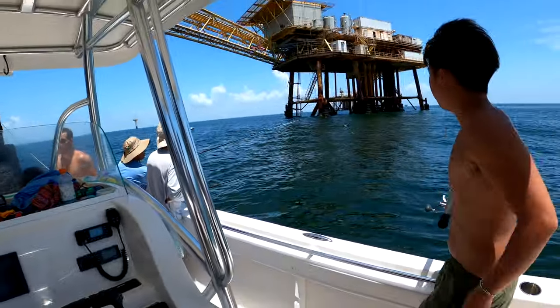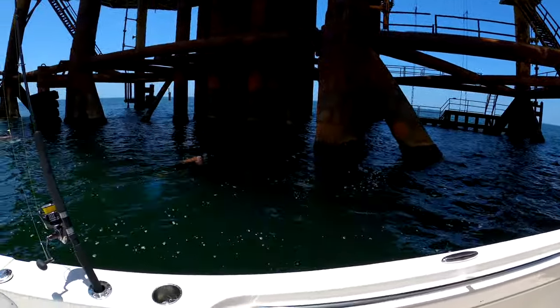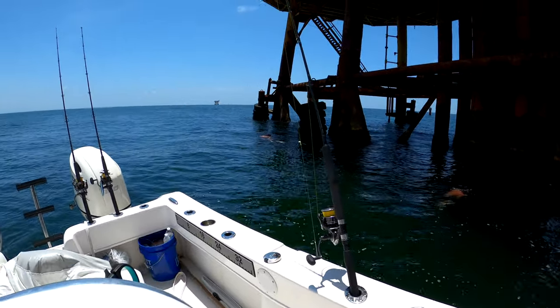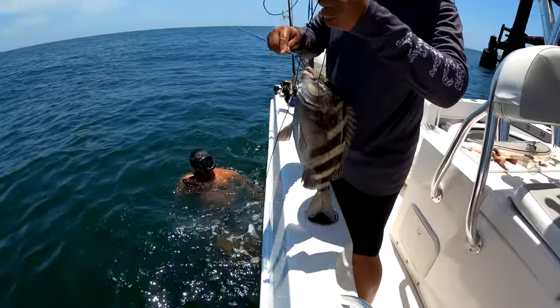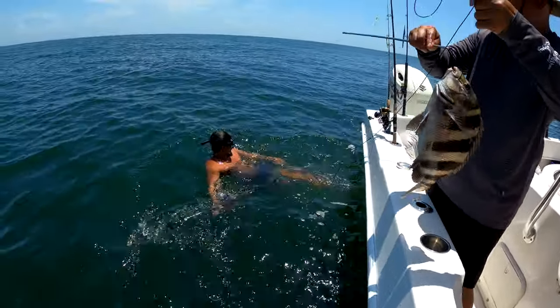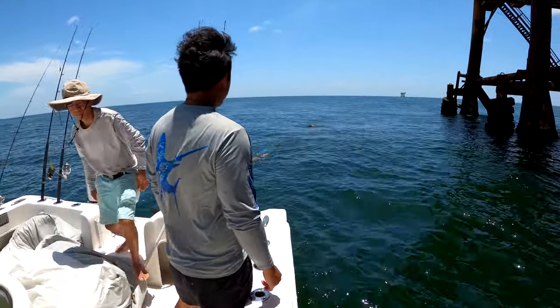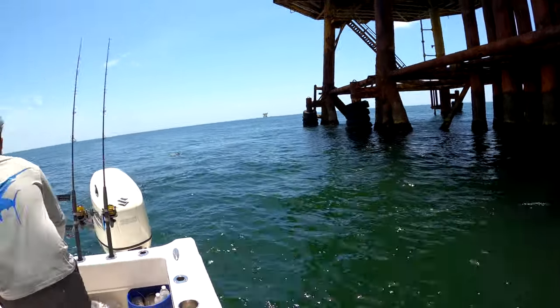Pretty nice day out here! You don't get none of this in Virginia, I'll tell you that — wish they did, though. Anthony shot a sheepshead — let's go! Nice, Anthony! Anthony and Byte are catching some sheepshead right now, all up on that pylon.